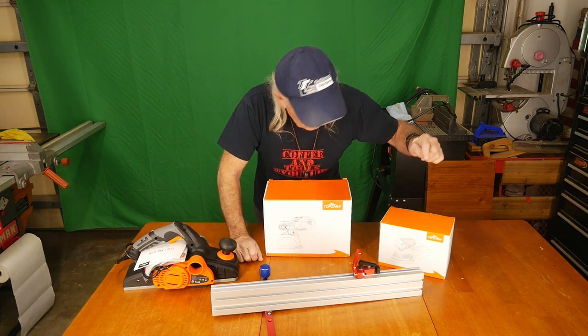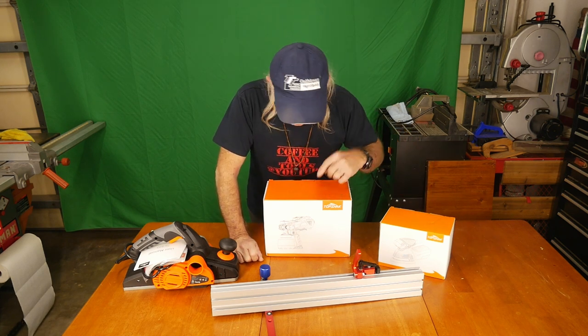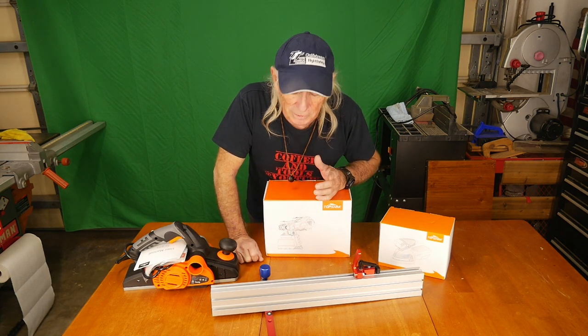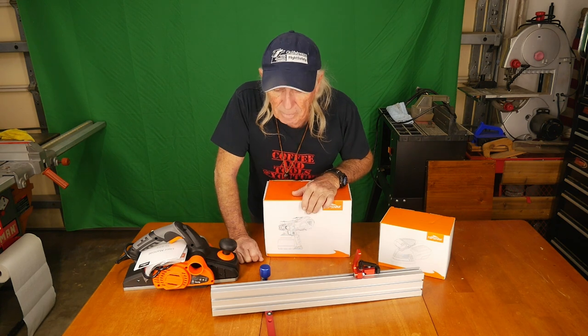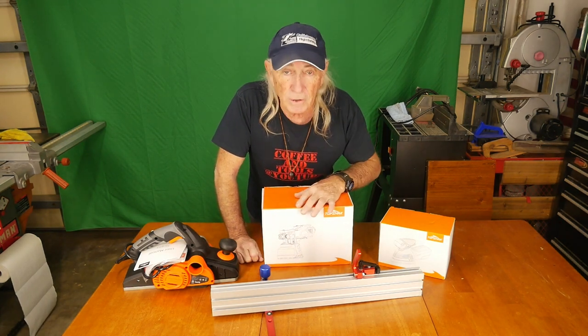We also have a giveaway for the detail sander. This is Thursday, so New Tool Thursday from Banggood again today. And this will be the paint sprayer. So let's get the box open and take a look at the paint sprayer.